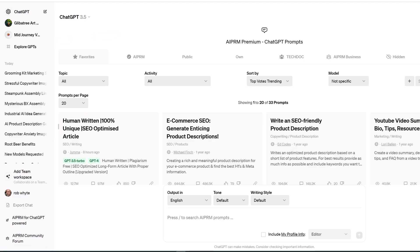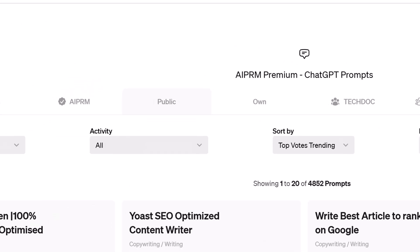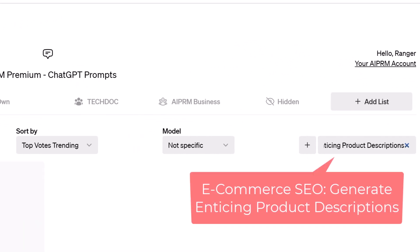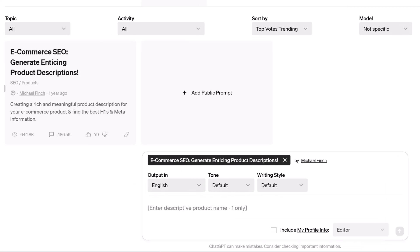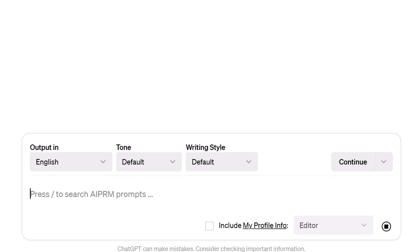To run a prompt, log into ChatGPT and on the AI PRM dashboard, click the Public tab. Go to the search field and enter "e-commerce SEO, generate enticing product descriptions." Select the prompt and enter a product name or category into the field, then click the Send Message button.